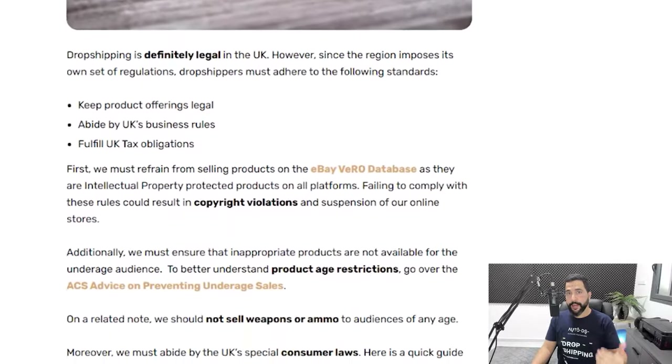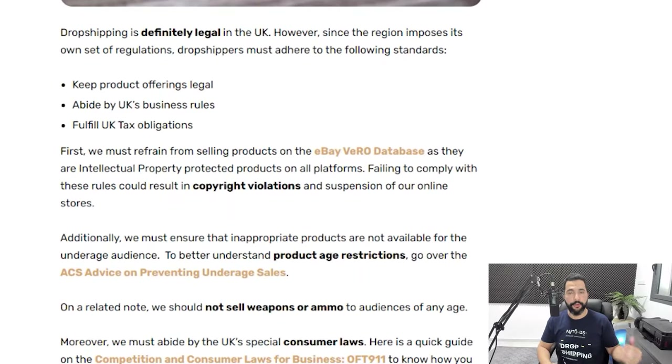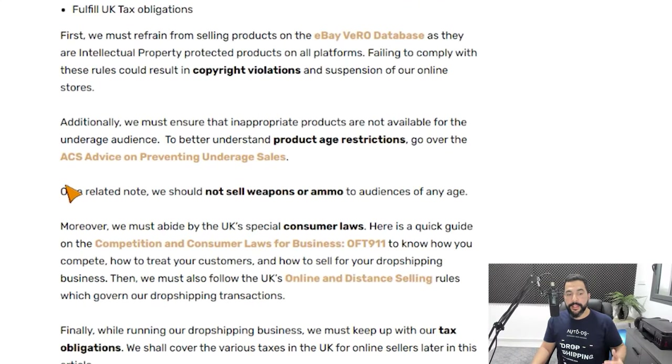Dropshipping is definitely a legal business model. You just need to keep a few things in mind, like selling the right products — do not sell products that are copyrighted or trademarked. You also want to abide by UK business rules: go over the ASA advice on preventing underage sales, and read the UK's competition and consumer laws for businesses, as well as their online and distance selling rules. All the information goes along with common sense and is very practical and easy to follow.